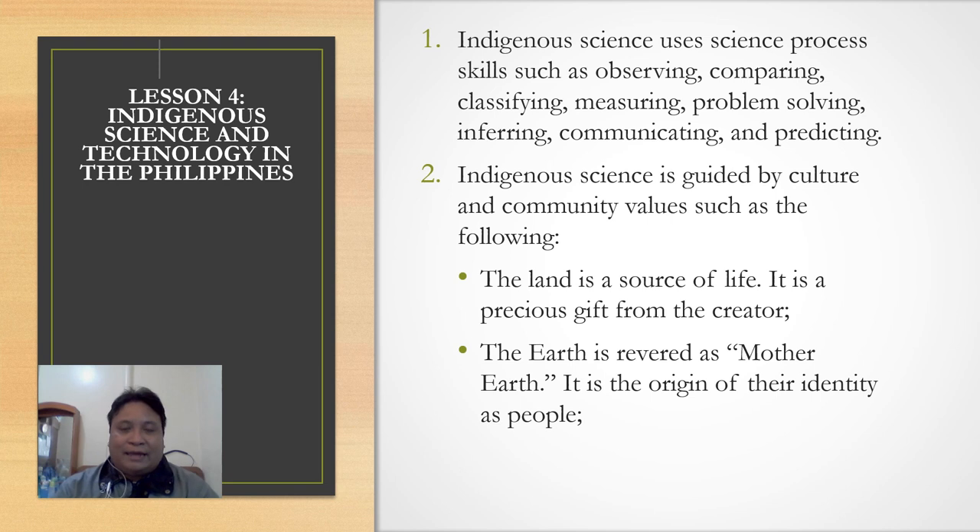The cultural values guiding indigenous science include: the land is the source of life and is a precious gift from our creator; the earth is revered as mother earth and is the origin of the people's identity. This applies especially to people living in remote communities — not only in the pre-colonial era but even today, where some communities still live independently from the common culture found in urban areas.